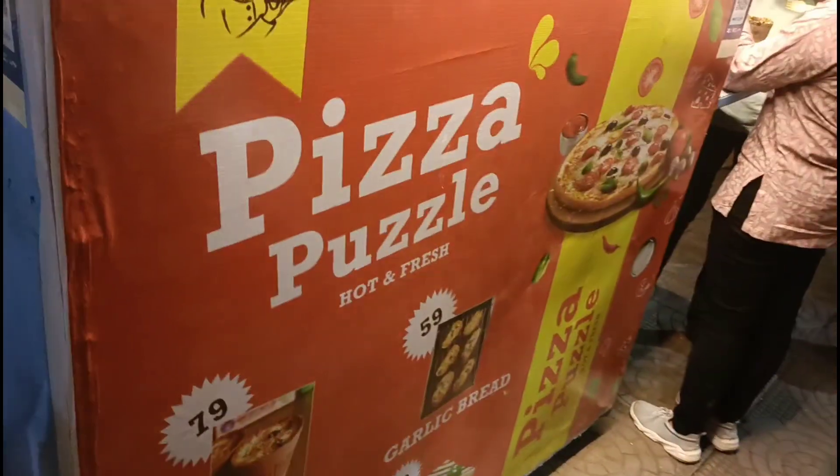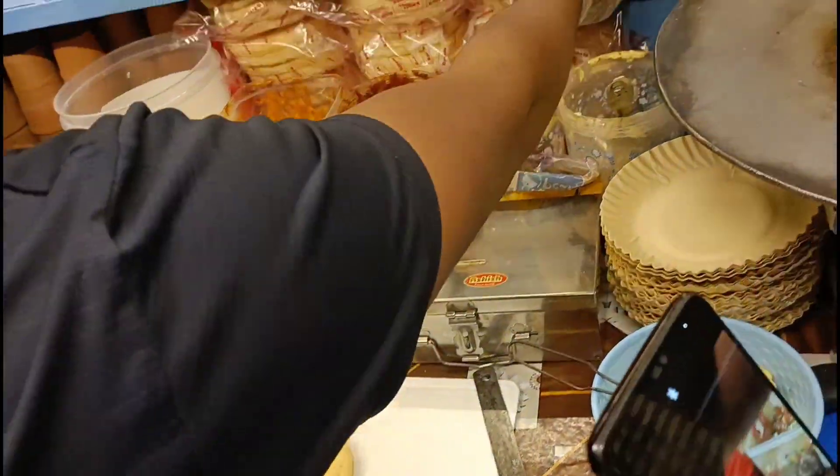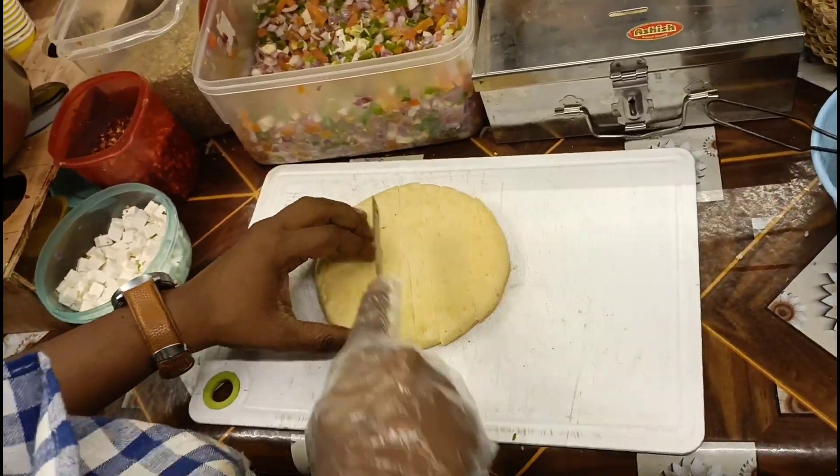Puzzle - jo ki hai Yavatmal mein - ye kaafi zaada famous hai kullar pizza ke liye. Yaha pe different sandwiches, garlic bread, tawa pizza, aur kullar pizza bhi milta hai. Maine socha ke kullar pizza try kiya jahe, kuch naya ke liye.